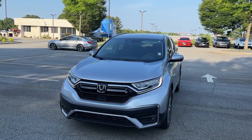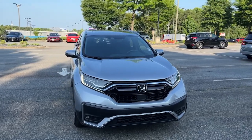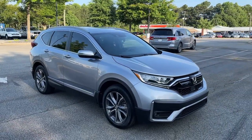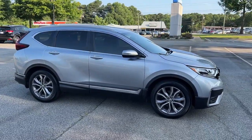Your next car could be the 2020 Honda CR-V. This vehicle still has fewer than 20,000 miles on the clock, so it won't last long.